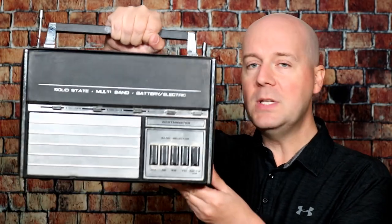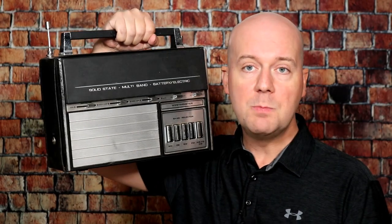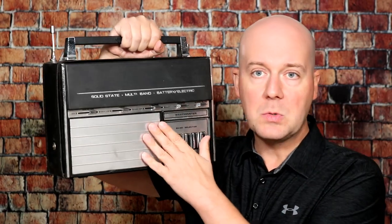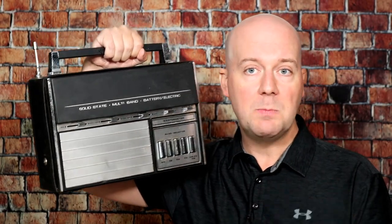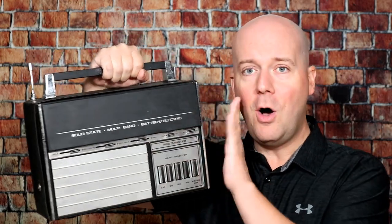Today we're going to be looking at the Model 1427 radio. This is a white-label radio, which means that many companies would buy this radio and put their name on it. I have a Westminster version, but other companies like Channel Master and more also bought these radios, put their name on it, and resold them.